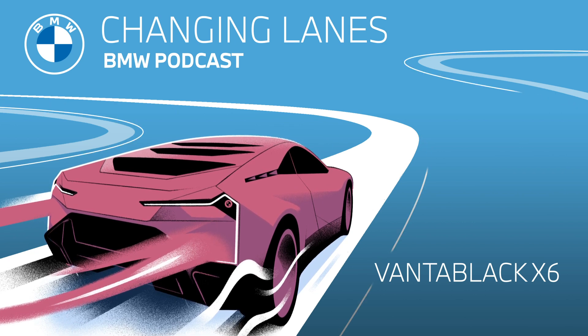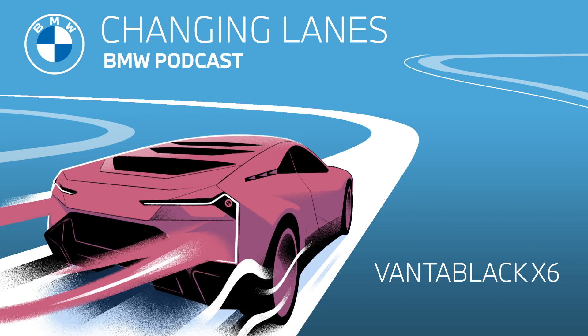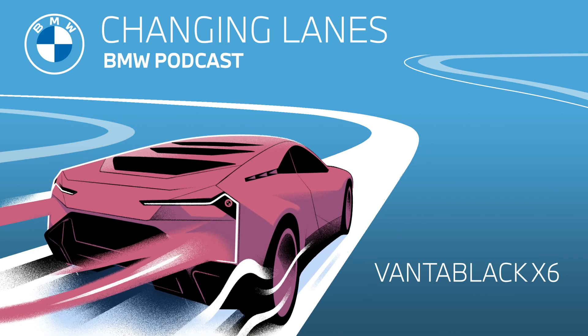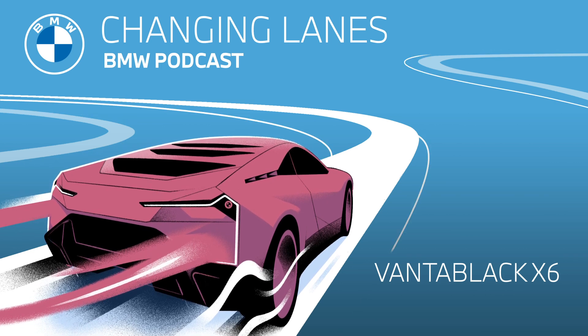It's maybe similar to the black night sky I was talking about — when all light is removed, you experience an even darker sense of the meaning of black. And this is precisely what UK-based Surrey Nanosystems developed: Vantablack.